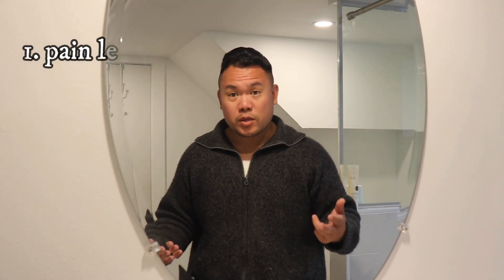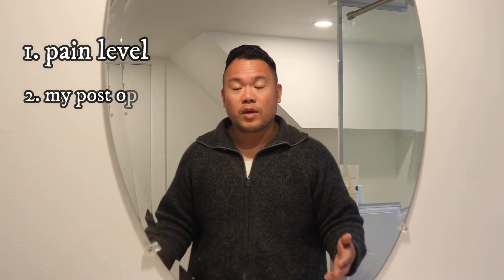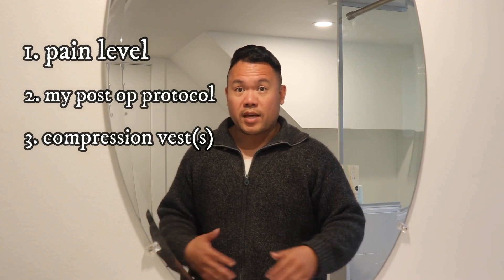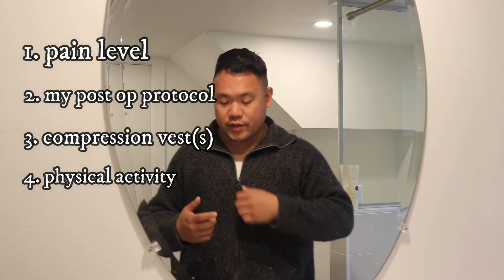Here we are with a two-week update. In this video I'm going to talk about my pain level and what I'm feeling at two weeks post-operation. I'm going to talk about tea relief and the stuff I'm doing post-op that I can do now starting at two weeks to help speed up the recovery. I'm going to talk about compression vests, which one I think is better, what physical activity I have, and give you an example of my range of motion right now.